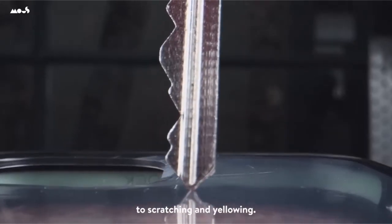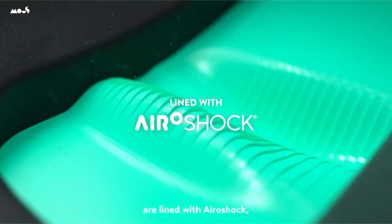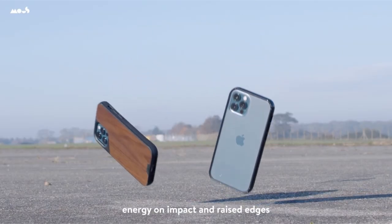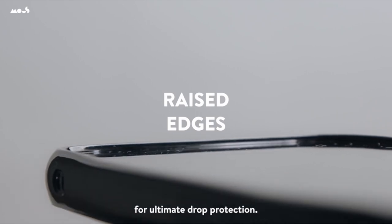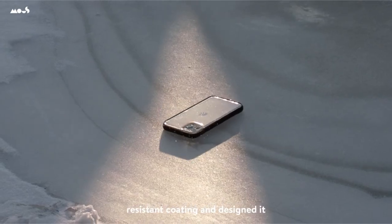So guys, this was the video about the best iPhone 15 Pro clear cases. All the links are given in the description, do check them out. If you enjoyed the video, hit the like button and subscribe to our channel for more videos. Thank you!